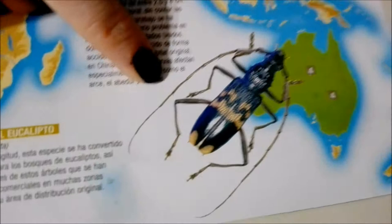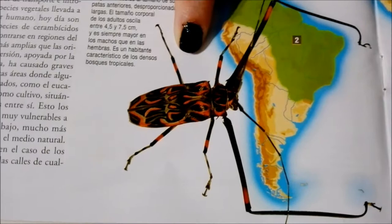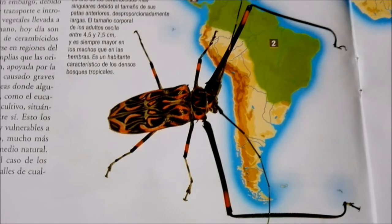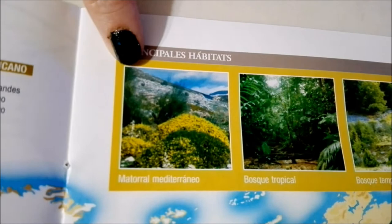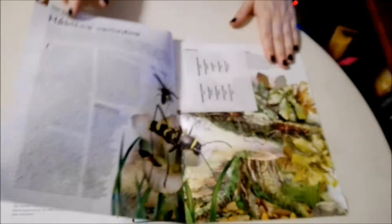Then we have this one down here which is from Australia — looks pretty cool. Which one do you guys think is the coolest? I'm really partial to this one simply because he looks like a fiery dude. Going back up, we can see that their main habitats are Mediterranean forest, tropical forest, and temperate forest — forest all around, what's not to love about the forest!